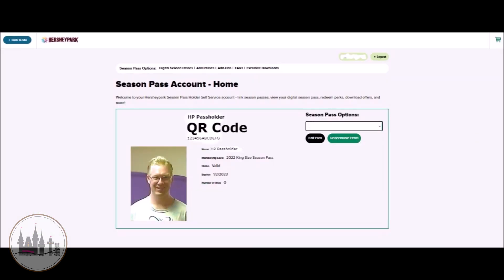The next thing you will need to do is create a Season Pass self-service account so that you can access your Season Pass and all of the perks that come with it. You will not be able to redeem any perks or modify anything on your Season Pass without the self-service account, which I will go into more detail about later.